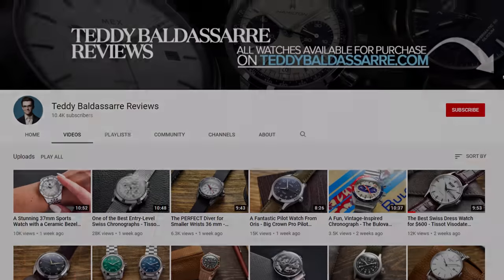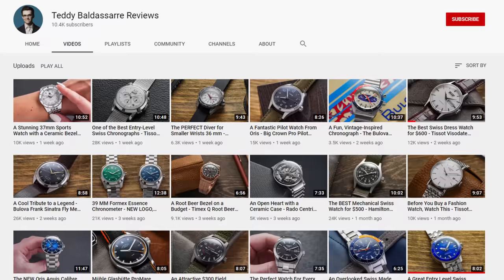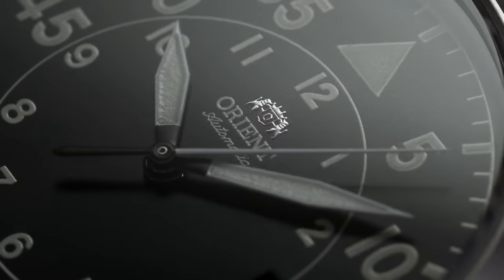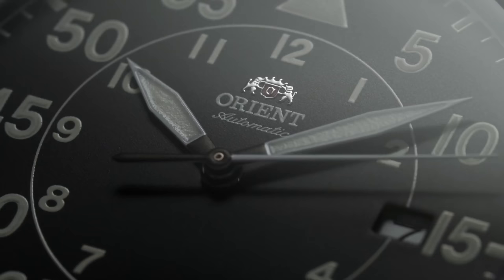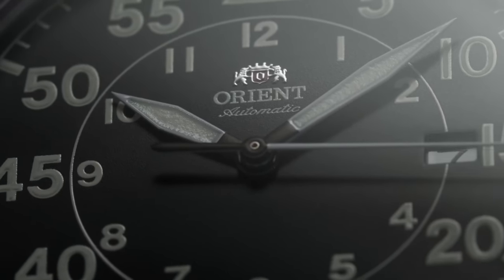Before we jump into this video I want to give a shout out to my second channel, Teddy Baldessar Reviews. Pretty consistent content going on there — if you like more in-depth reviews, I cover predominantly watches that I have as an authorized dealer for sale. Some closer macro shots and research material. Definitely check it out and subscribe — I'll leave a link in the description. Just started it in the last few months.